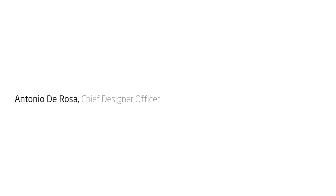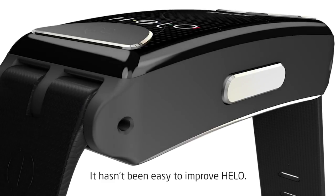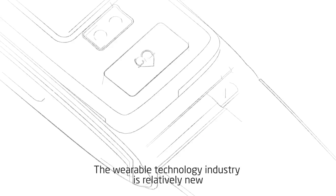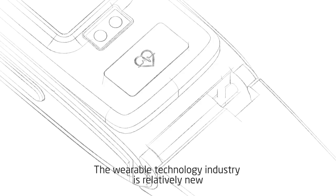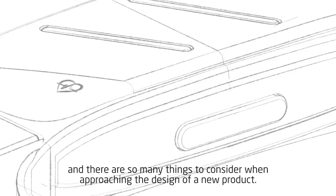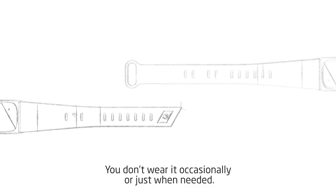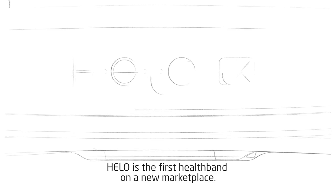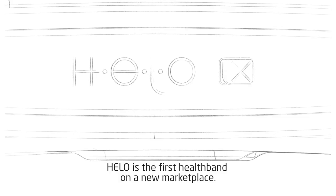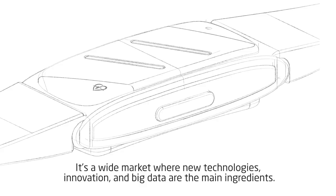It hasn't been easy to improve Hilo. The wearable technology industry is relatively new and there are so many things to consider when approaching the design of a new product. Hilo is not just a fitband — you don't wear it occasionally or just when needed. Hilo is the first healthband on a new marketplace. It's a wide market where new technologies, innovation, and big data are the main ingredients.